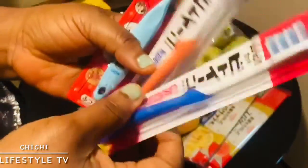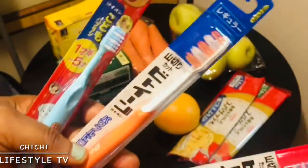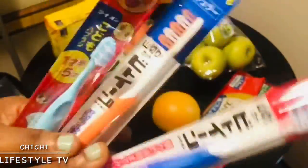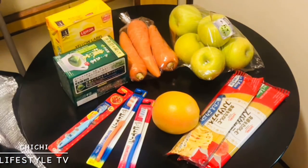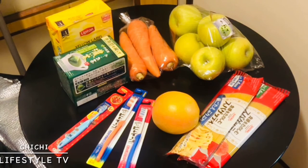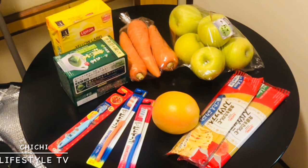I also have two toothbrushes in my shopping bag. So, beautiful people, these are all the things I bought today: apple, carrots, yellow label Lipton tea, green tea, toothbrushes, grapes, and spaghetti.